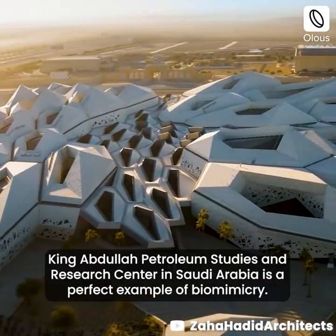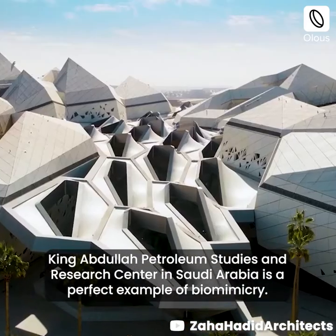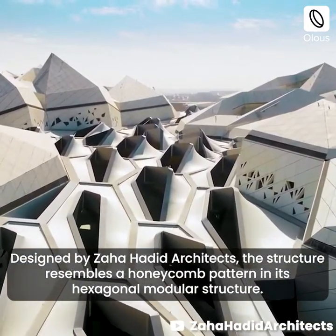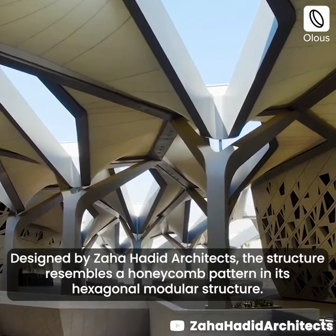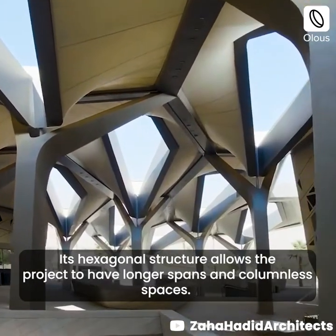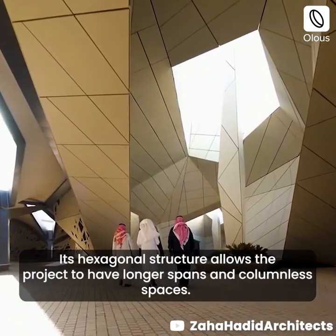The King Abdullah Petroleum Studies and Research Center in Saudi Arabia is a perfect example of biomimicry, designed by Zaha Hadid Architects. The structure resembles a honeycomb pattern in its hexagonal modular structure, which allows the project to have longer spans and columnless spaces.